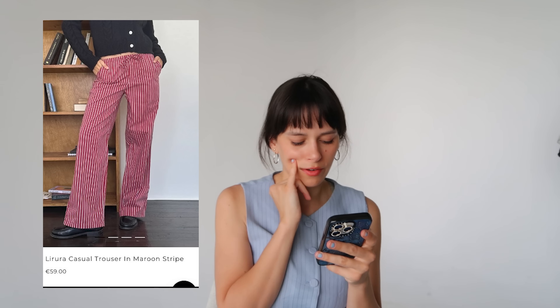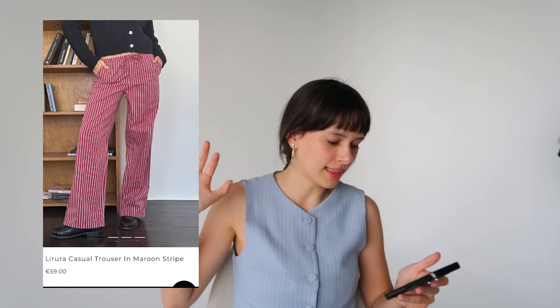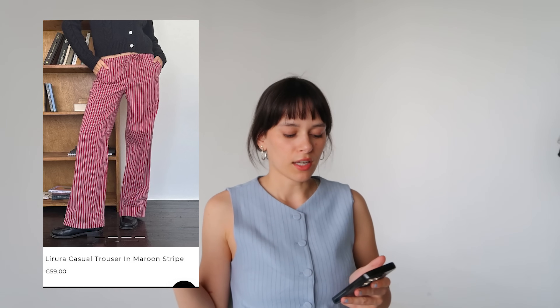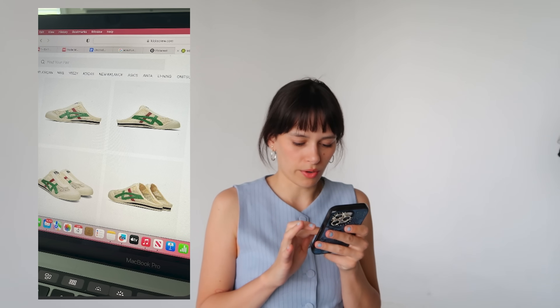Next we have some red pinstripe pants — I don't know where these are from, they're 59 euros. I really like that they have a tie in the front. That's such an underrated addition to a pinstripe pant like this because otherwise they can feel very pajama-y. Add that little tie and they feel more like a linen pant. They also have pockets. 59 euros is kind of expensive but this feels like something you could style so many different ways and would wear all the time.